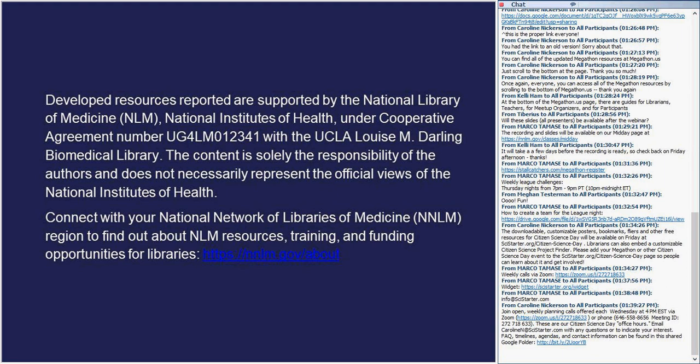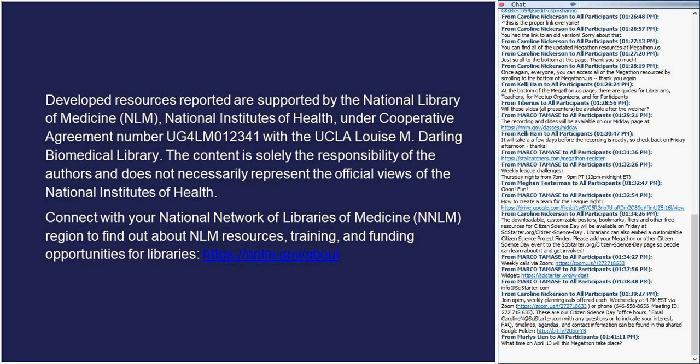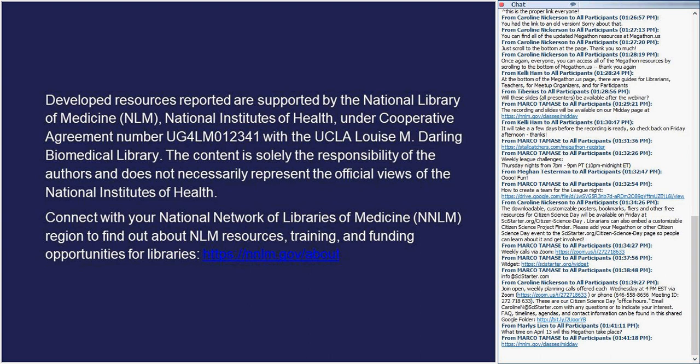I'd like to thank all of our presenters — this is so exciting. I want to mention that the slides will be available probably by Friday on the link that Marco put in the chat, and all of the resources on those slides will be accessible through those links.